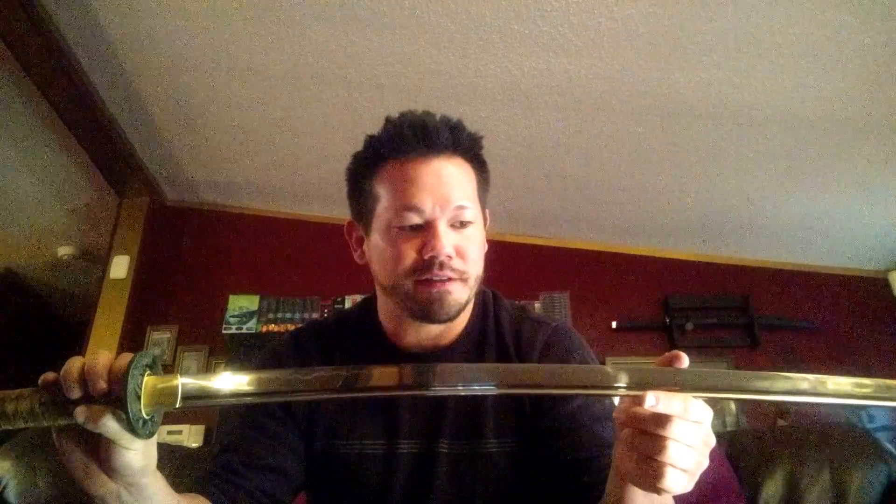While the kissaki is impressive, the ha — the actual edge — is the sharpest sword that we have in the shop. It's sharper than razor sharp, sharper than paper cutter sharp. This is surgical sharp. Like, an ER doctor could perform an open heart transplant with this.